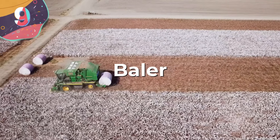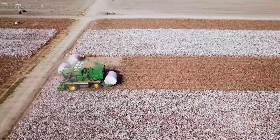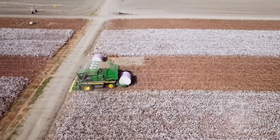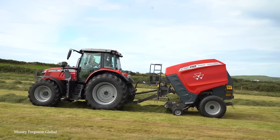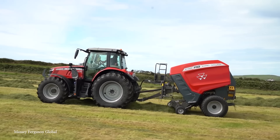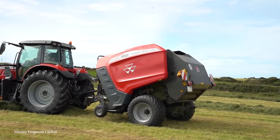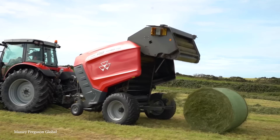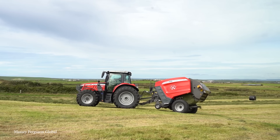Number 9: the baler. The baler is a critical piece of agricultural machinery, vital in the process of hay, straw, and silage production. Balers are used to compress and cut raked crops such as hay, cotton, straw, or silage into compact bales that are easy to handle, transport, and store. The introduction and evolution of the baler has significantly streamlined post-harvest processes and contributed to increased productivity and better resource management in agriculture.